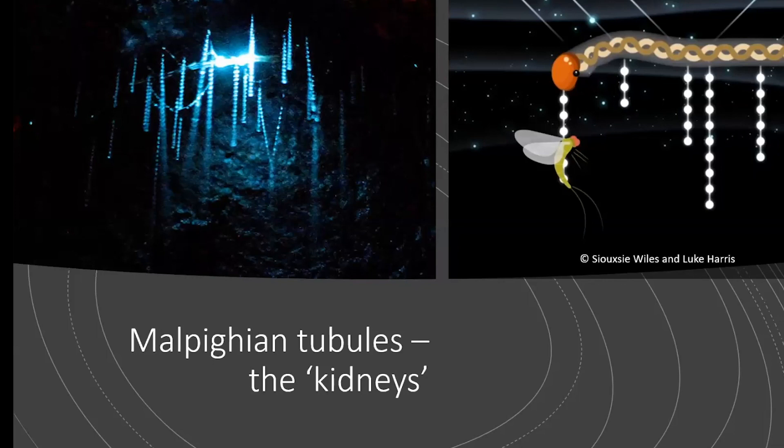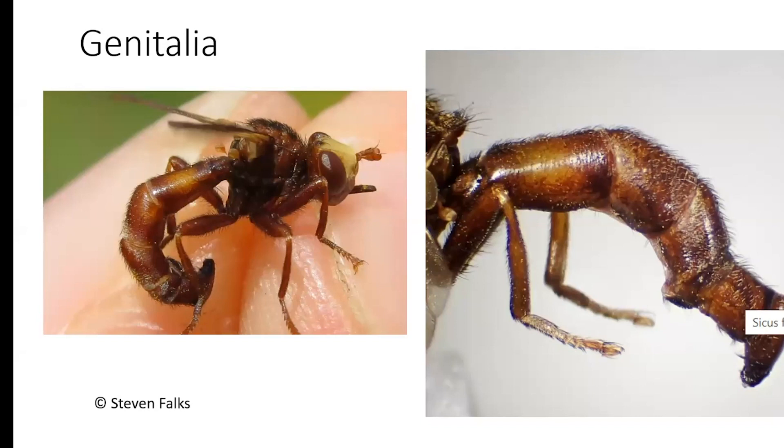Fly people talk about genitalia a lot, and for good reasons — these features change and evolve quickly, so they help us determine one species from another. Often in conversations among dipterists, we always end up talking about male genitalia. I can't tell you how many times I've sat in a conversation where everyone talks about how boring female genitalia is, so I thought I would bring some nice female genitalia to the table to start with.